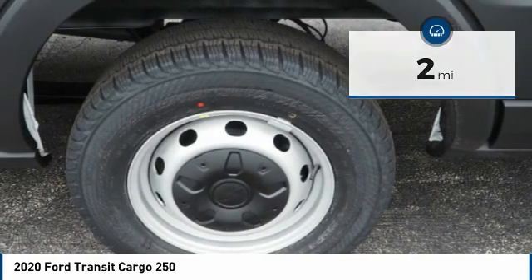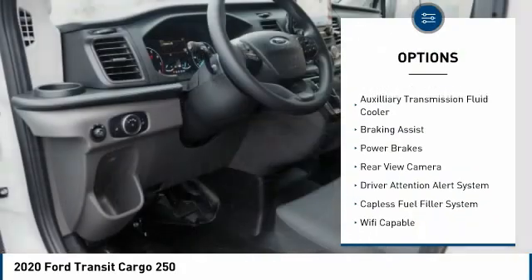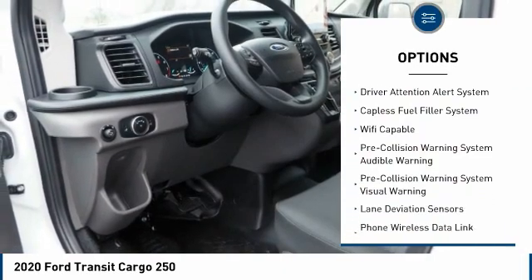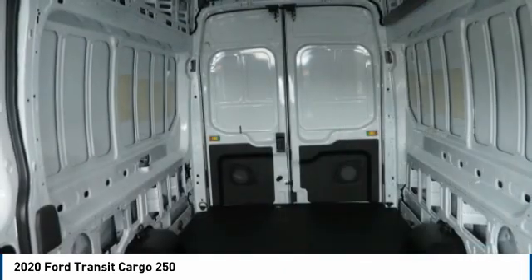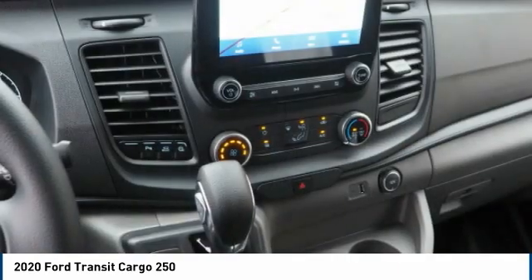Here are some of this vehicle's great options: emergency braking preparation, traction control, stability control, roll stability control, auxiliary transmission fluid cooler, braking assist, power brakes, rear view camera, driver attention alert system, capless fuel filler system.